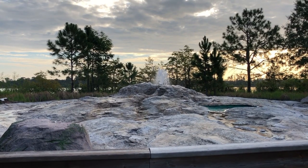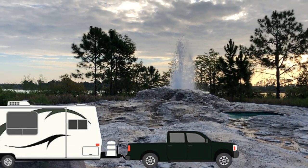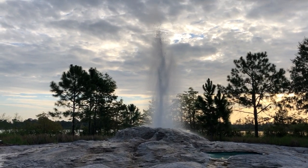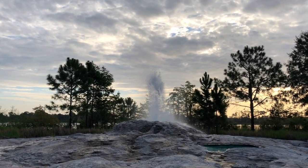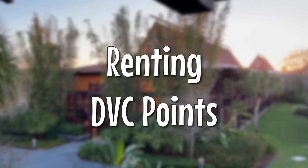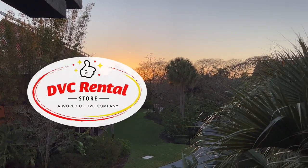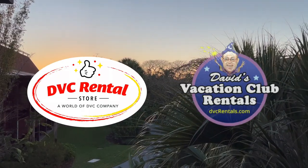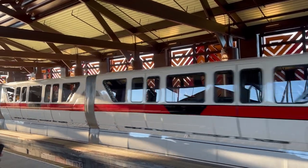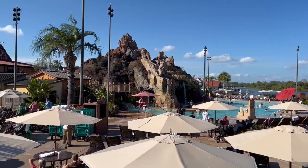There's also Fort Wilderness, which is a campground, so if you have an RV, that's a very economical way to travel — that's actually what we did as kids when we traveled to Disney World. But if you have your heart set on staying at a deluxe resort, try renting Disney Vacation Club points, or DVC points. DVC Rental Store and David's Rental are reputable businesses that allow you to rent DVC members' points, and this can save you thousands depending on how long and where you're staying.